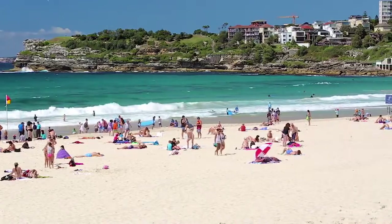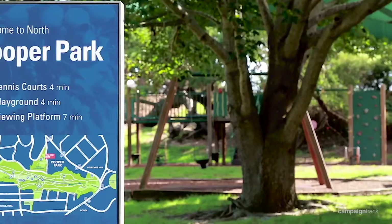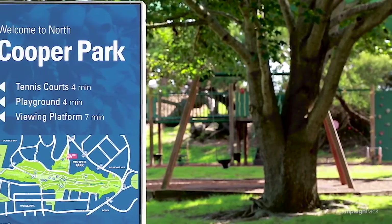Walk to Bondi on the weekends or Bondi shops, and of course Bondi Junction is also up the road. Schools are just nearby as well as local parks. The lifestyle will be fantastic.